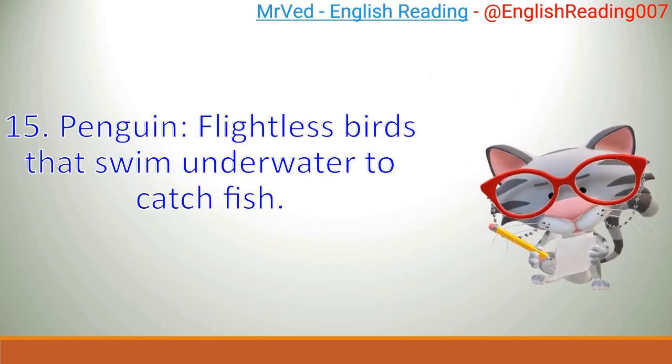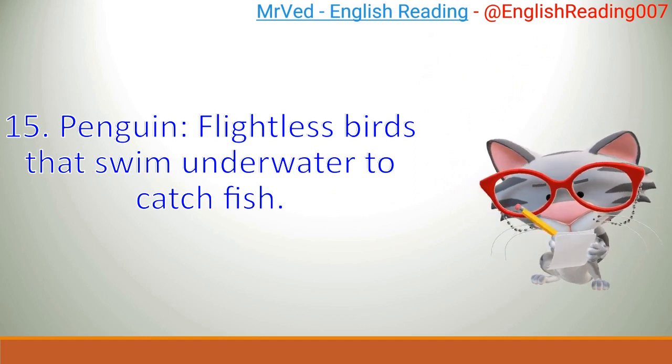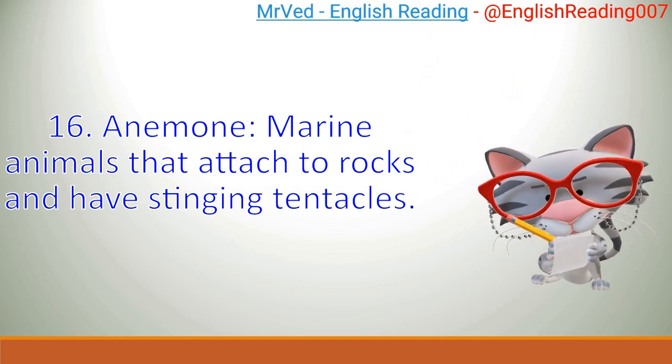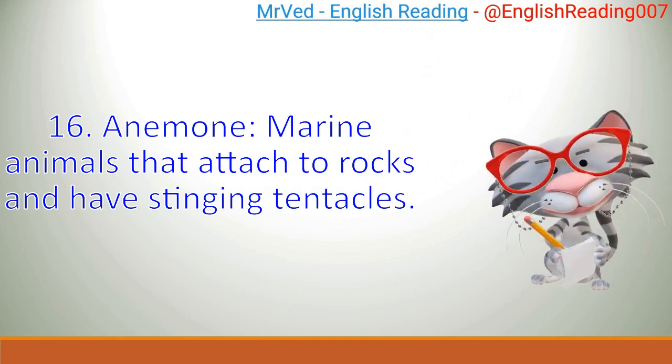Penguin: flightless birds that swim underwater to catch fish. Anemone: marine animals that attach to rocks and have stinging tentacles.